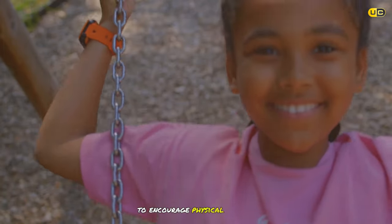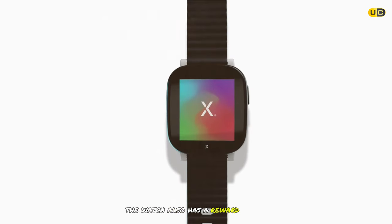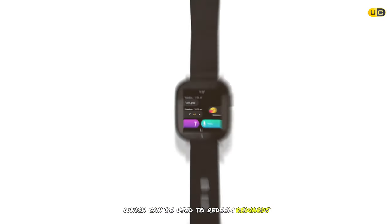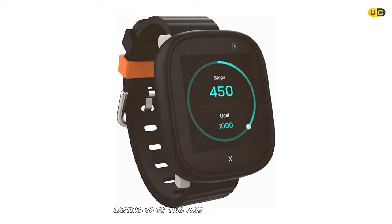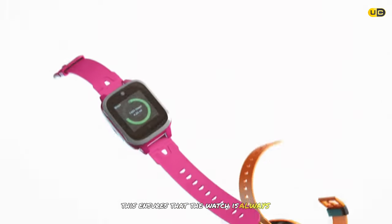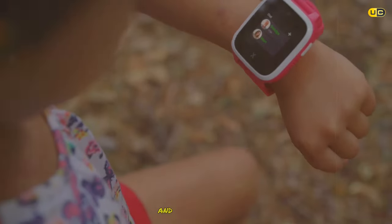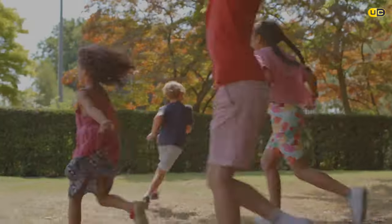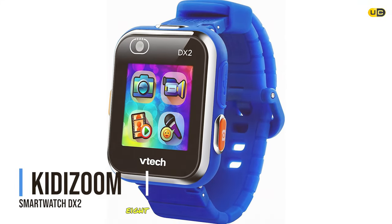In addition to its safety features, the Explorer X6 Play offers a range of fun activities, including a step counter and a camera for kids to capture favorite moments. There's also a reward system where kids earn Explorer coins for completing tasks and challenges. Battery life lasts up to two days on a single charge, and the watch is compatible with both iOS and Android devices.